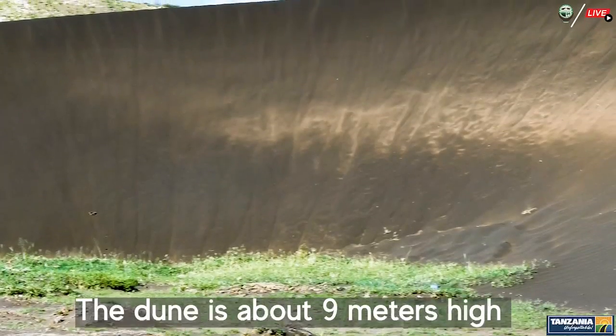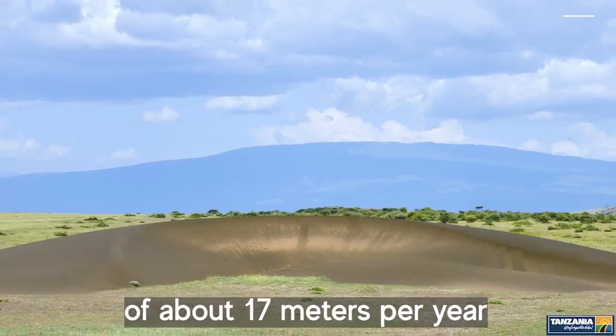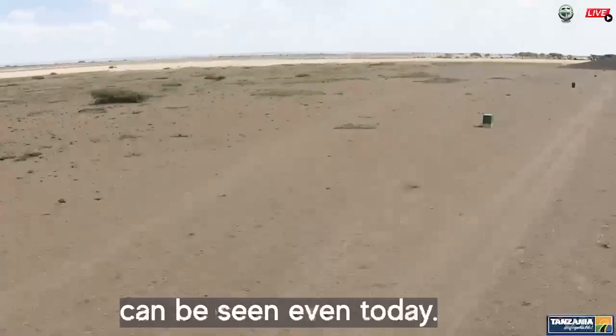The dune is about 9 meters high and 100 meters long, and it moves at a rate of about 17 meters per year. Scientists began recording and marking its position each year from 1969 to the present, and the marks can be seen even today.